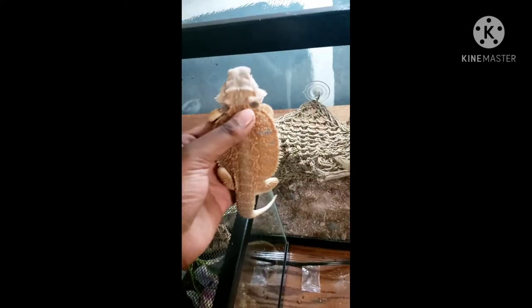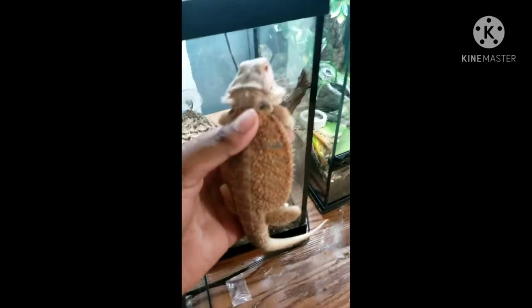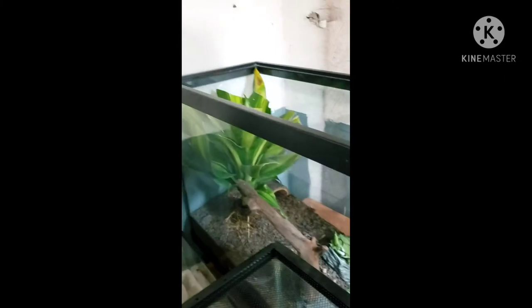Next we're going to move on to my bearded dragon, Lucky. This is Lucky — she's my bearded dragon, she's a female and she's a juvenile. I actually don't know her exact age, and I don't know what her morph is. She's actually in shed right now — as you can tell, her head is really white. This is her tank. She's already eating a little bit of her salad. I have a really big plant here, a mix of actual plant soil and dirt, some rocks, nice branches, and a hide over there. This is Lucky.